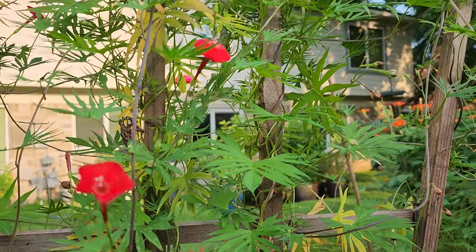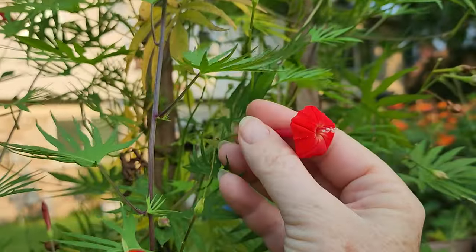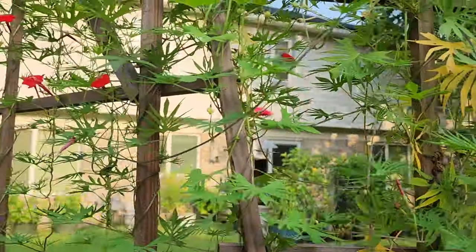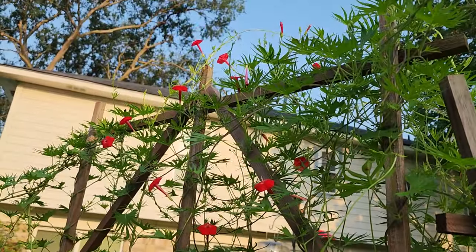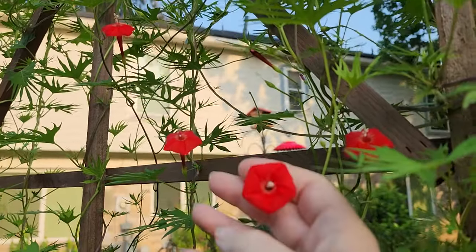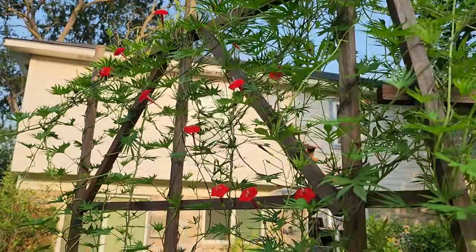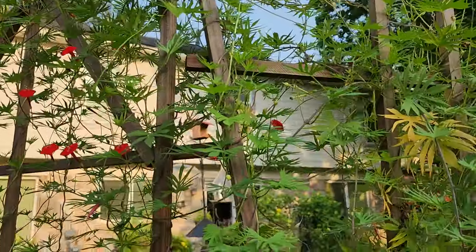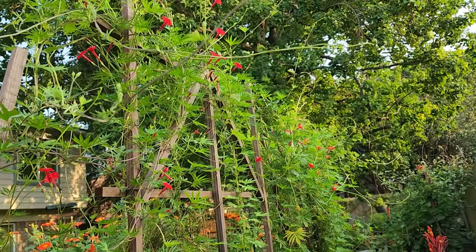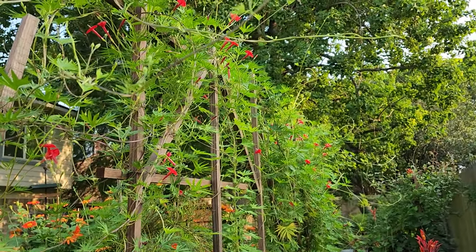Number two is cardinal climber vine that we have trellised and we plant from seed. The last couple of years it has bloomed for us early. Typically it doesn't do a major bloom until August right when the hummingbird migration has started for us, and this red tubular flower is a huge hit with the hummingbirds. Very early in the morning when I come out I have noticed the hummingbirds coming along because we have so many blooms, which is surprising at this time of year. So that is number two right now of their favorites.